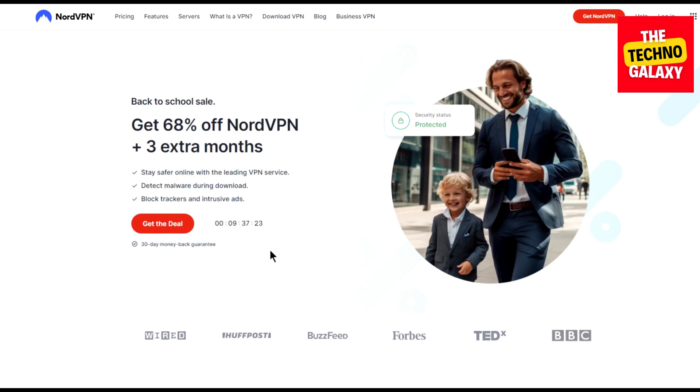As you've already seen in the thumbnail, I will quickly provide you a NordVPN coupon code in this video and you will get a very nice discount on all the NordVPN plans and 4 extra months.